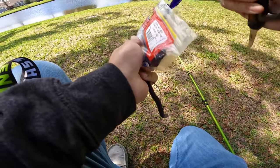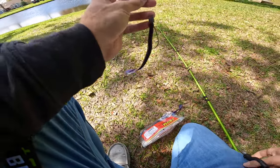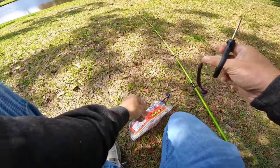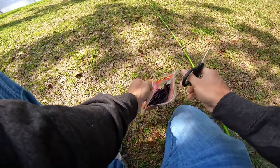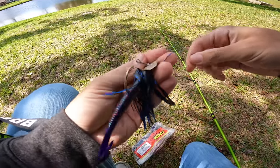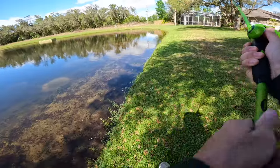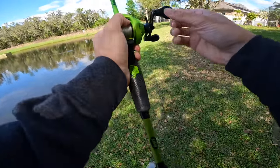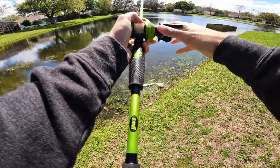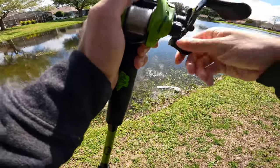Going back to the chatter donk. We caught plenty of small fish - I know the small ones are going to tear up this worm. But if I really want to cover water, hit a bunch of different places, and figure out where these big fish are, I really feel like this chatter donk is our best bet. Oh my goodness - that's a freaking monster, guys!